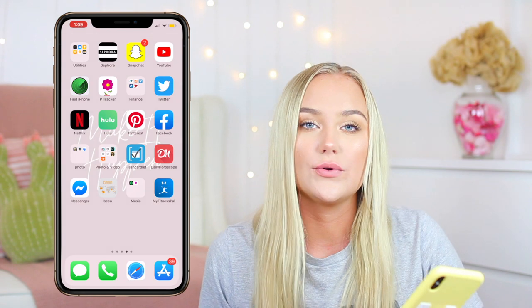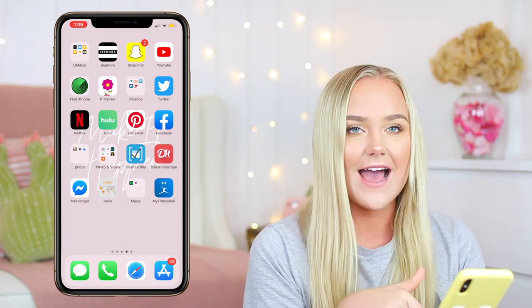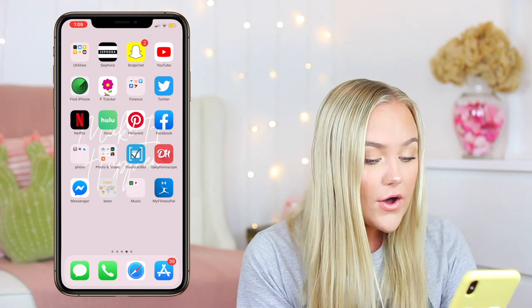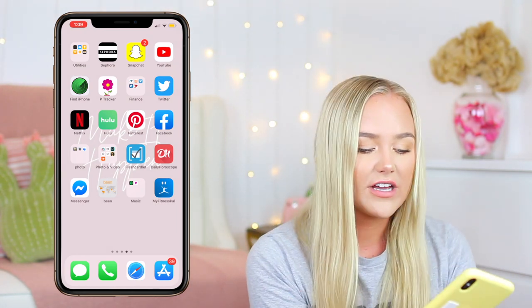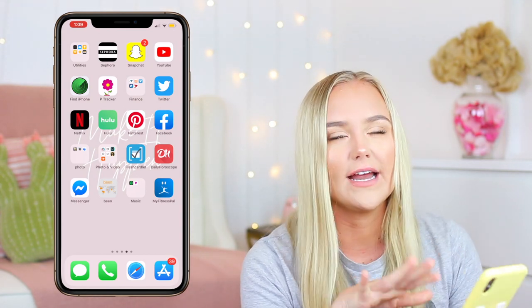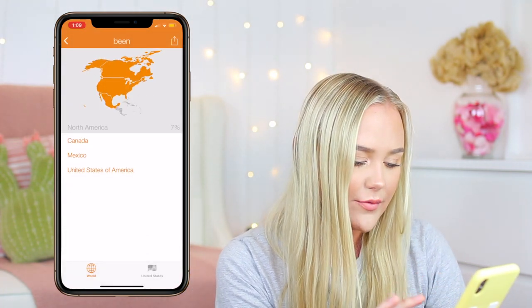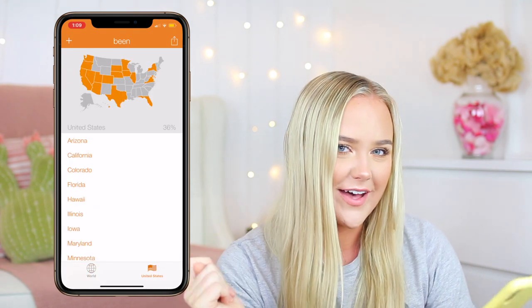Flashcardlet is the app I use for flashcards on my phone. Daily horoscope — I don't ever look at that. Facebook Messenger — honestly, the only reason it's there is because if I delete it, it moves all my apps over and I just can't do that. This app is called Been and it tells you all the places you've been. I haven't really been to a lot of places — if anyone wants to take me to Greece, hit me up.